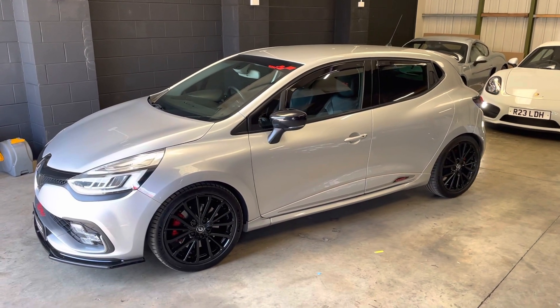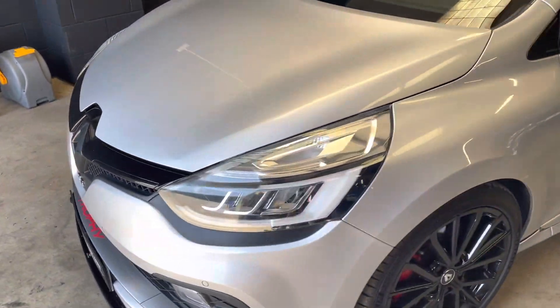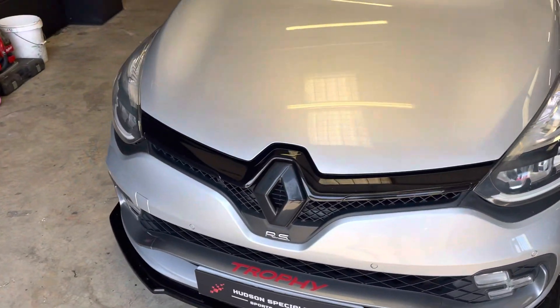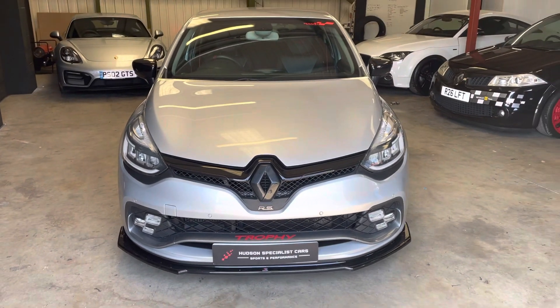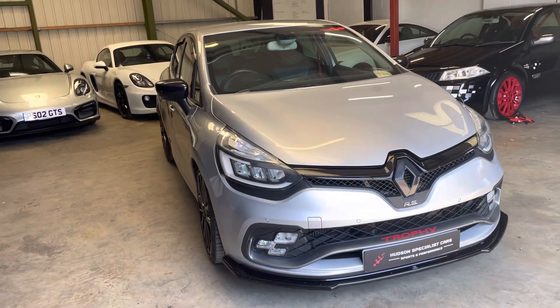Hi there, it's Matt here at Hudson Specialist Cars. Hope you're well. Here we have a walk-around video of this stunning 2017 Renault Sport Clio 220 Trophy. I'll do my best to walk you around the car and try to demonstrate a few of the highlights.